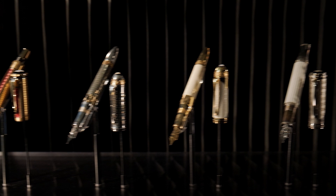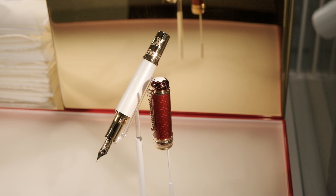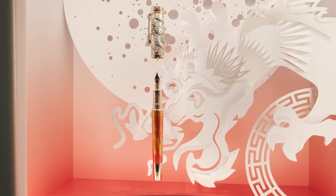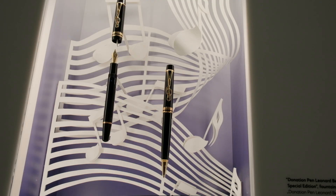Besides the high artistry, Montblanc also offers writing instruments which are more affordable but still quite unique. Currently they have three limited edition series: the Patron of Art, the Writer's Edition, and The Great Characters. There are also special unnumbered series called special editions, like the donation pens and the Montblanc Muses.